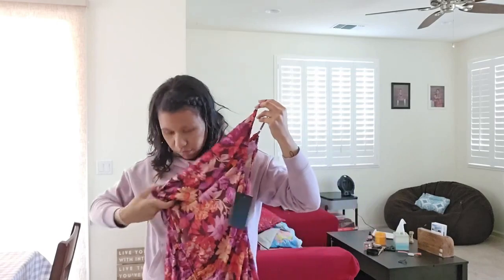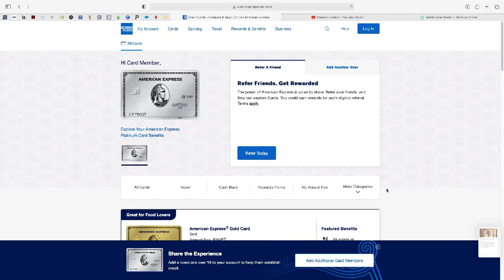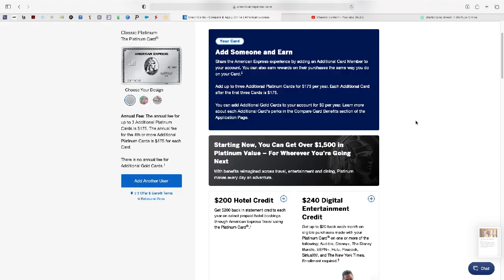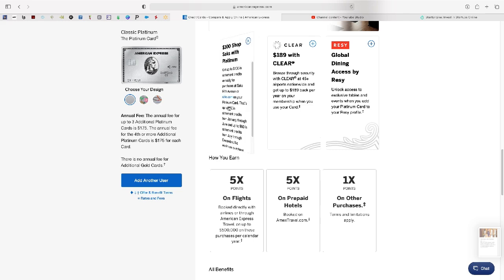One of the things you're going to need in order to make this happen is an American Express Platinum card. Looking at the American Express website and their card options, they have many cards but we're going to talk about the American Express Platinum card and the benefits that come with it. Some of the benefits include airline benefits, $20 Uber credit every month that I like to use for Uber Eats, and this is the one we're looking at today: $100 Shop Saks with Platinum.